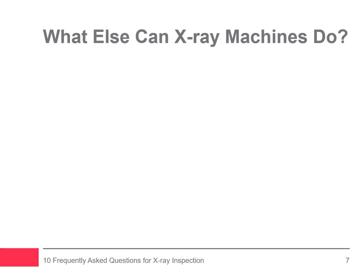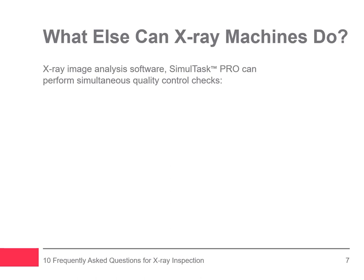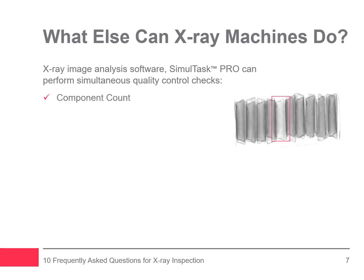If you're wondering if x-ray machines can do more than detect contaminants, Eagle Systems can. Because of our proprietary image analysis software, Simultask Pro, Eagle x-ray machines can be programmed to simultaneously perform quality control checks in a single pass. Here are some examples: component count ensures the count and inclusion of all required items, like all hot dogs are in a pack or all cookie packs are inside a case.